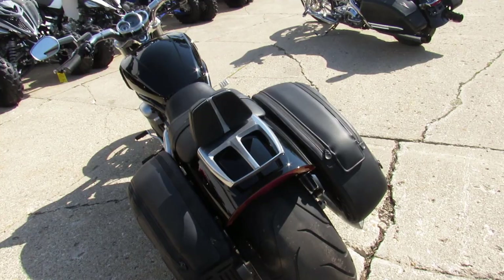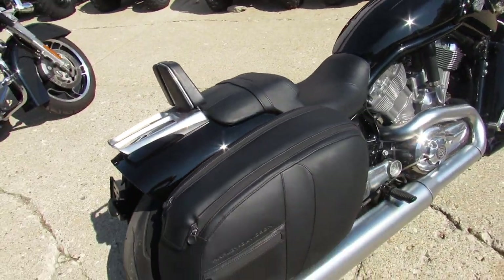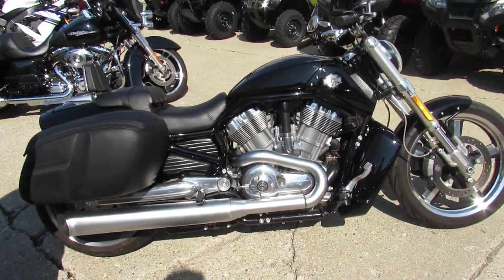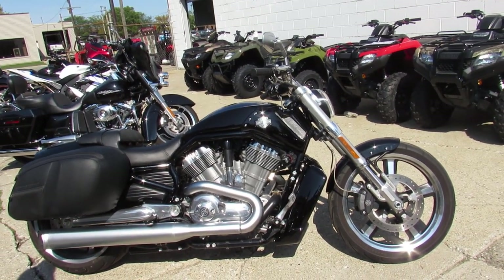Why buy new — save thousands on this one. 13 V-Rod, 4,821 miles, guaranteed financing, leasing programs, layaway programs, and your trades are always welcome. Give us a call, we'll get it done. 810-648-9500.